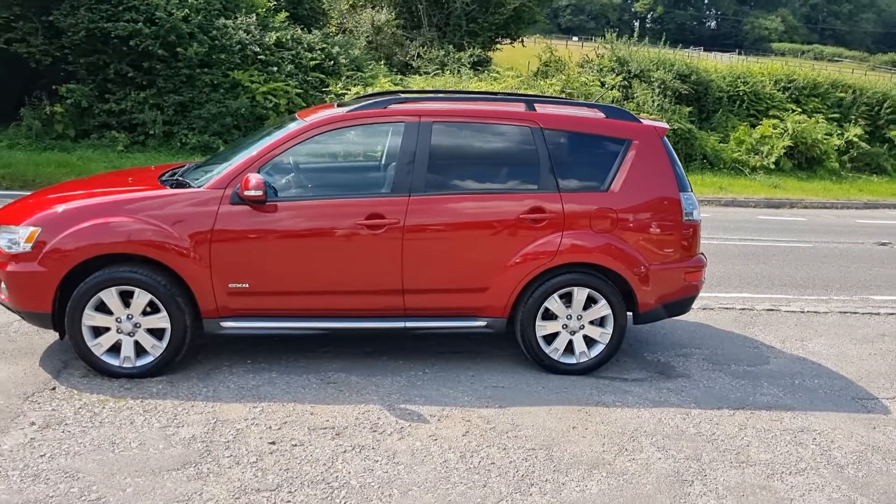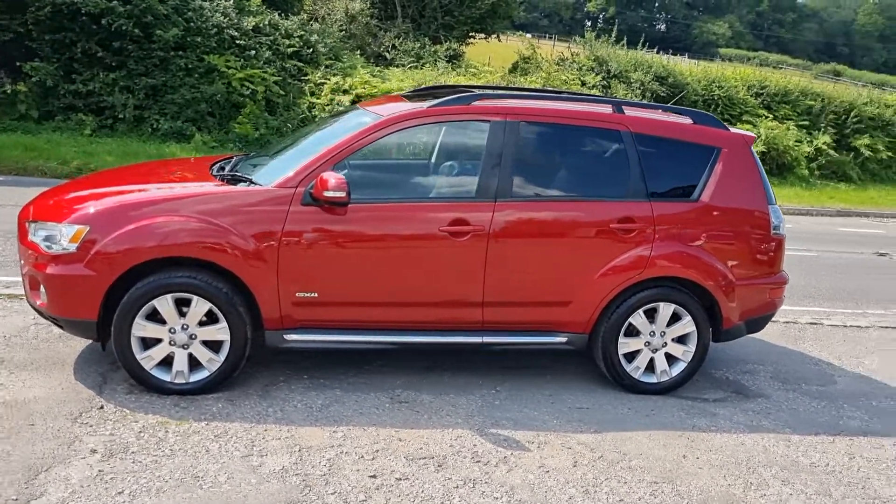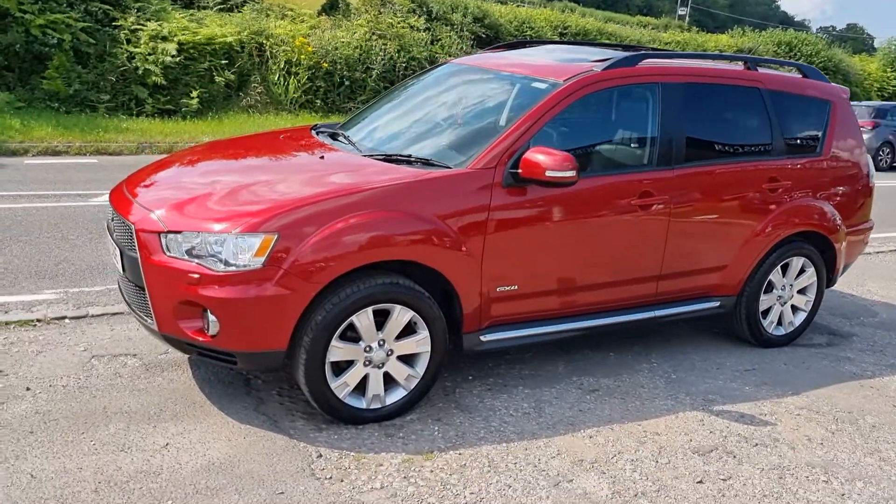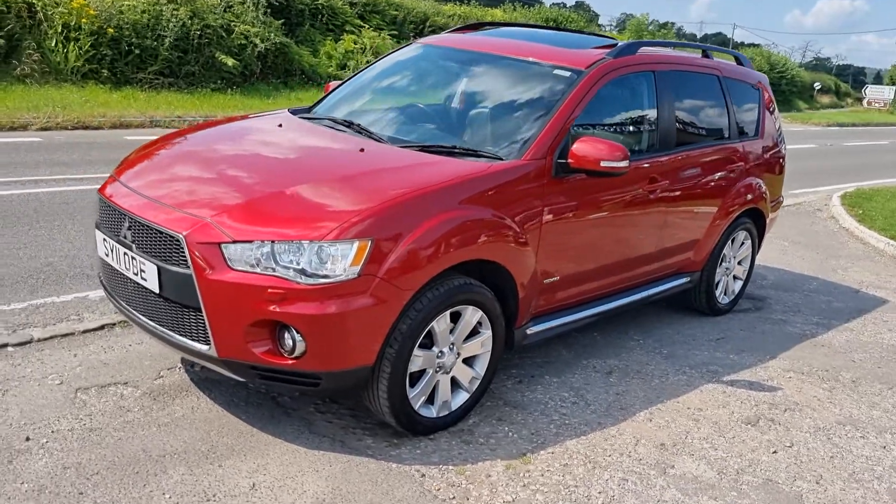Welcome to BourneValleyAutos.com. So there we've got this Mitsubishi Outlander up for sale. It's got reversing cameras, sat nav, full leather, aircon, seven seater, and electric sunroof.